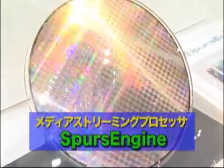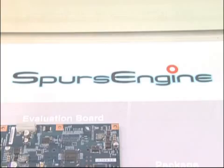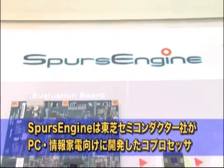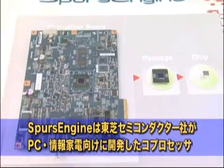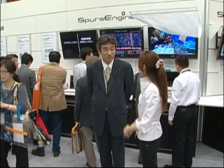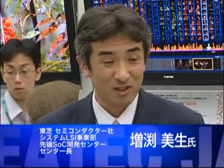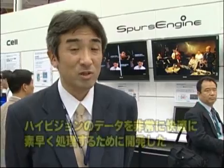Now let's take a look at Toshiba's brand new Spurs Engine. Spurs Engine is a co-processor developed for PCs and consumer electronics. Spurs Engine inherits the DNA of the Cell Broadband Engine, the main processor of the PlayStation 3 game console. We asked Mr. Yoshio Masubuchi, Director of the Advanced SoC Development Center, to comment on Spurs Engine.